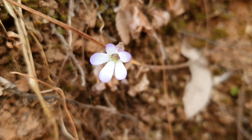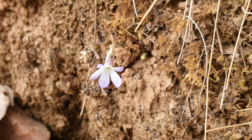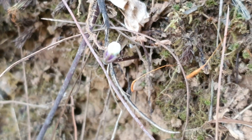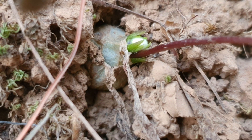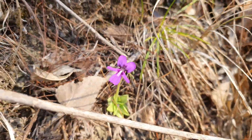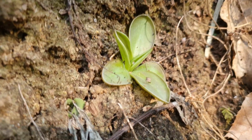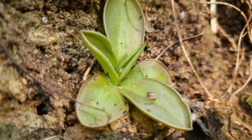Unlike Pinguicula moranensis, the perifolia showed no signs of generating a single carnivorous leaf while in their flowering stage, and are only visible by the flower stalk. For their part, Pinguicula moranensis does show growth of carnivorous leaves and floral stems at the same time — some plants without flowers, but others that awaken do so generating carnivorous leaves.